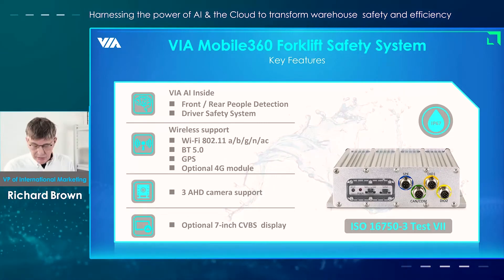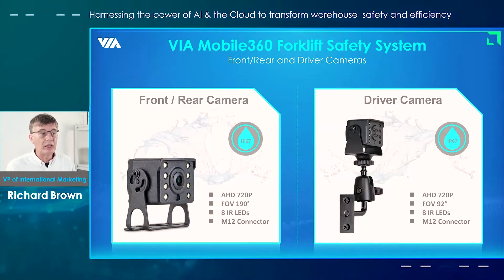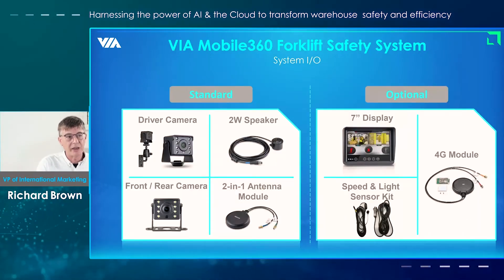The system supports three cameras, and then you have the seven-inch display. Here's just a closer look at the camera. Both the system hardware and the cameras are all IP67 rated, so they're waterproof and can operate under pretty rigorous conditions. And here's a look at the I/O as well.